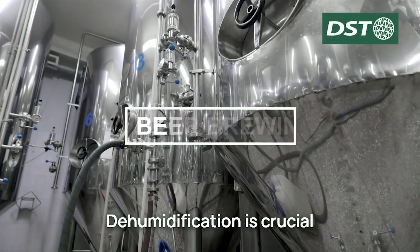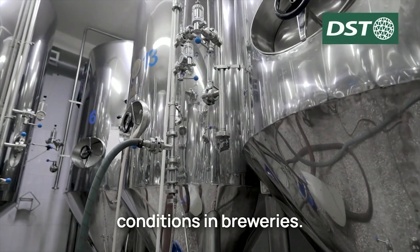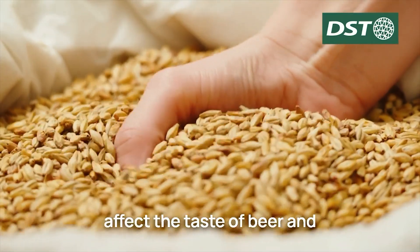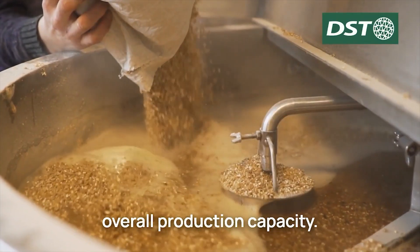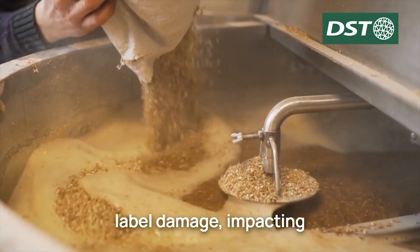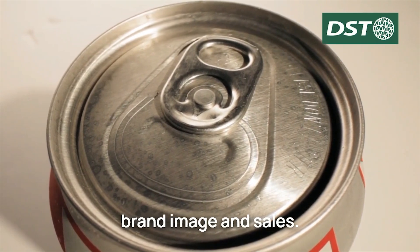Dehumidification is crucial for maintaining optimal conditions in breweries. Without it, mold can grow on barley and negatively affect the taste of beer and overall production capacity. Furthermore, high humidity levels can cause label damage, impacting brand image and sales.